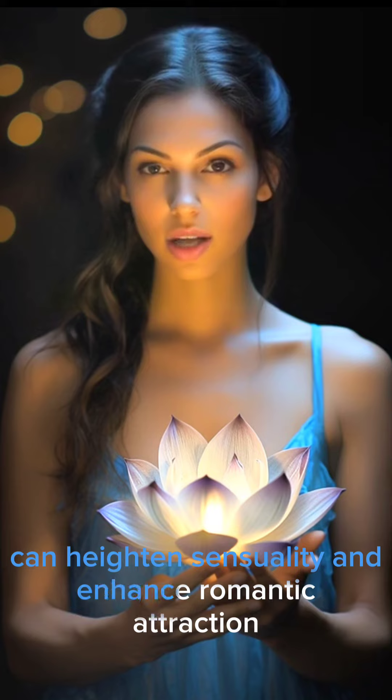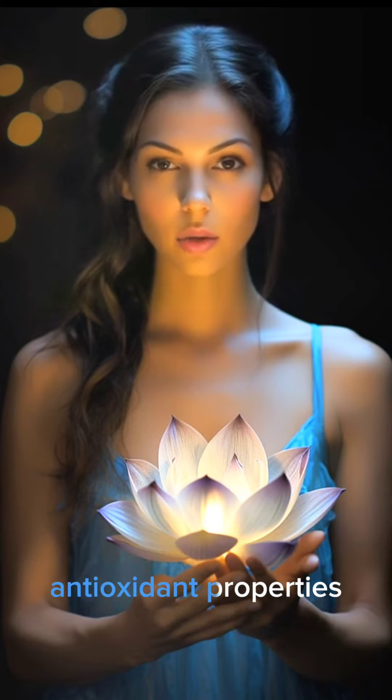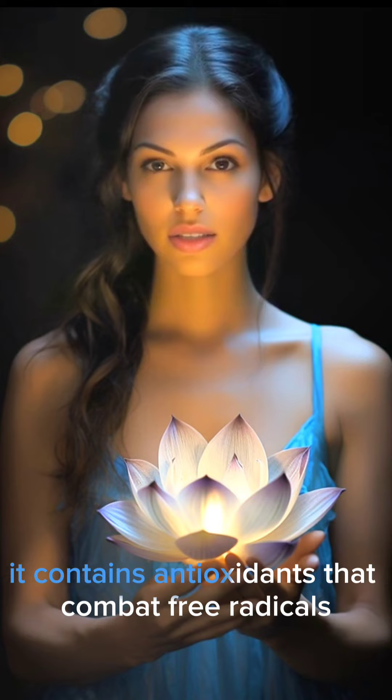Aphrodisiac: in some cultures, it is believed that the Blue Lotus can heighten sensuality and enhance romantic attraction.